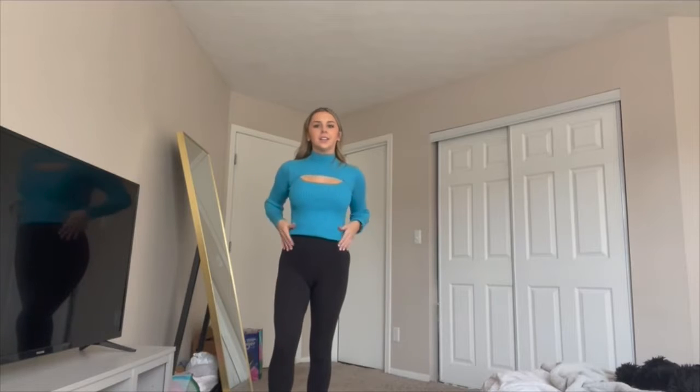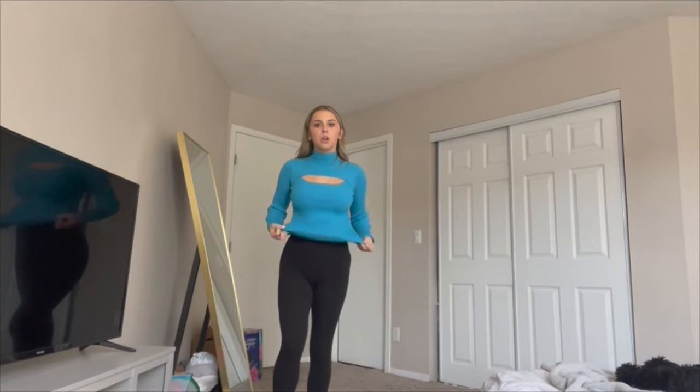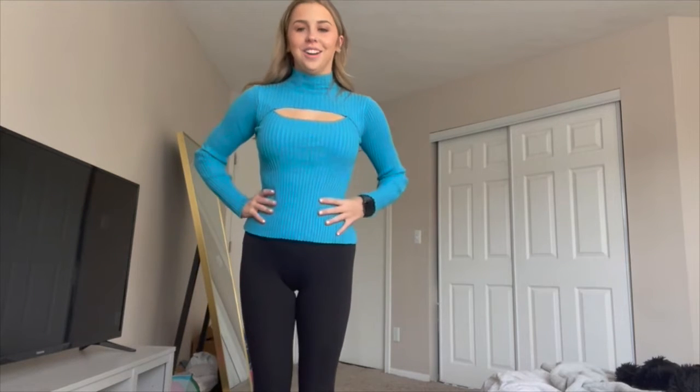I just wanted to come on here today and talk about this adorable little blue sweater. Look at the color of this sweater — it is a gorgeous, unique blue color. I have never seen a sweater in this color.